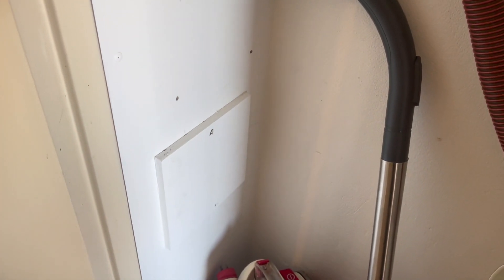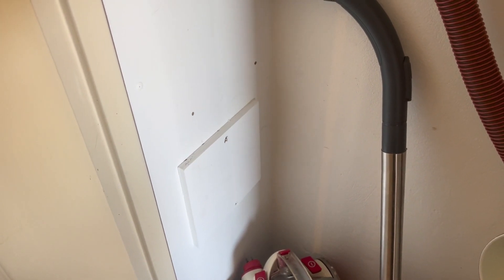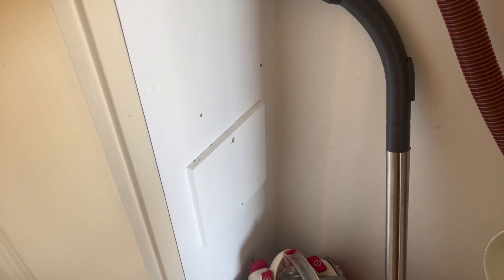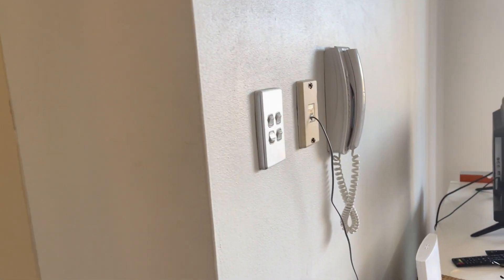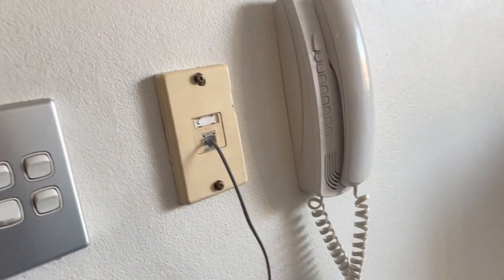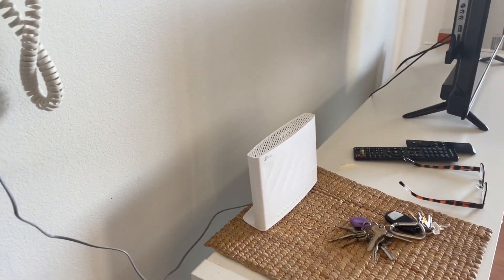I thought it must be somewhere in here where there's a joint, and lo and behold, when I pulled that panel off, the bridge tap was in here behind this panel. There was a cable going back to the IDF on this floor, then a single cable going to one of the bedrooms, and another single cable going to here.